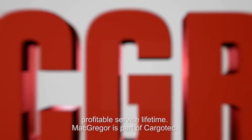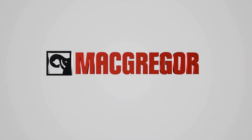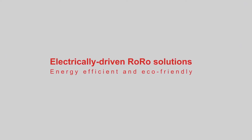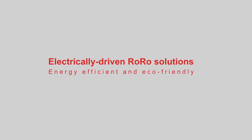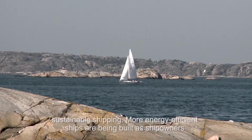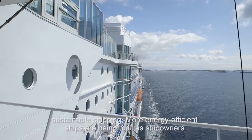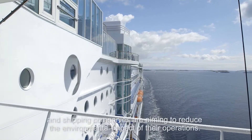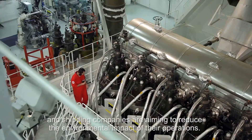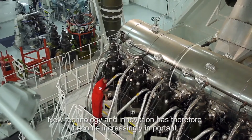MacGregor is part of CargoTech. Global environmental awareness has led to stricter shipping regulations and more sustainable shipping. More energy efficient ships are being built, as ship owners and shipping companies are aiming to reduce the environmental impact of their operations. New technology and innovation has therefore become increasingly important.